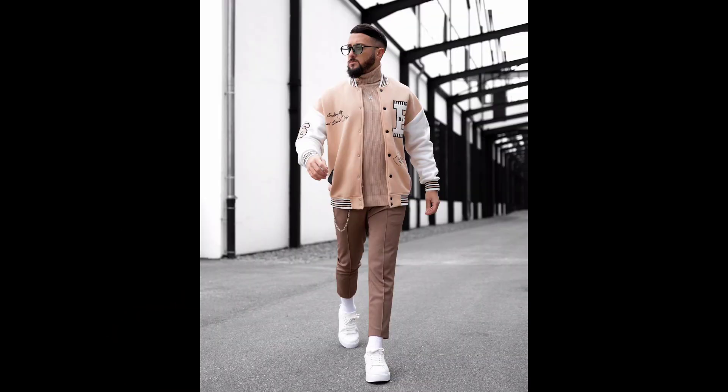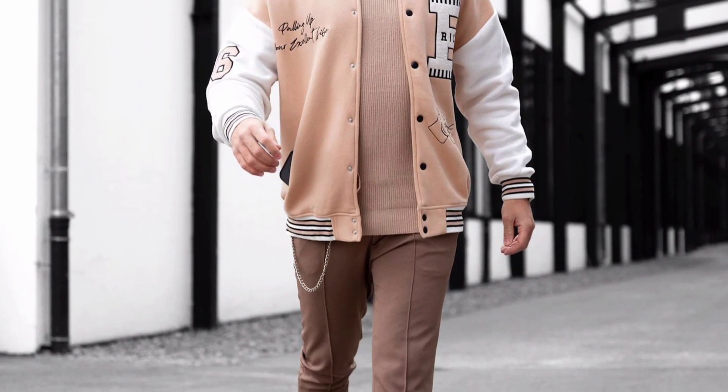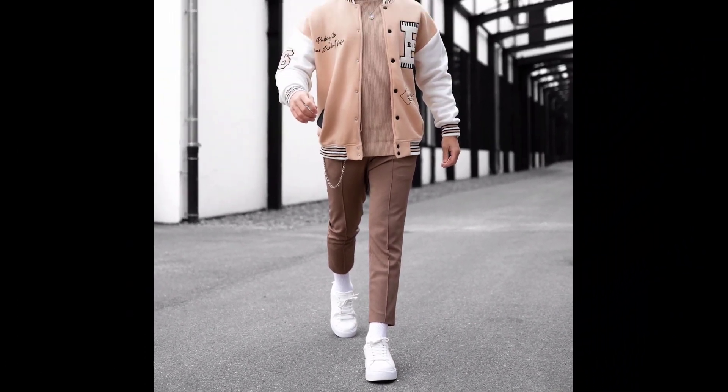Welcome back to another video of winter outfit ideas. For the first outfit, you can try a cream turtleneck sweater, worn with a light cream and white varsity jacket, dark cream pants, and white sneakers.